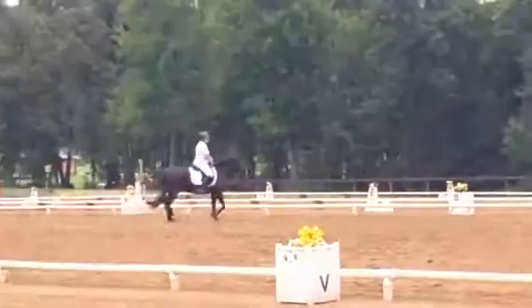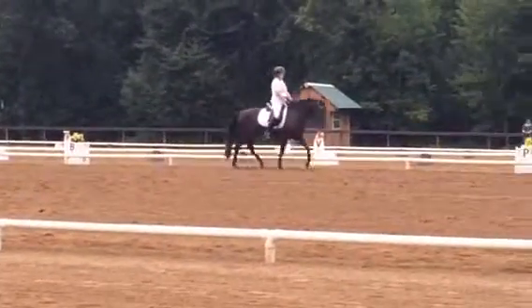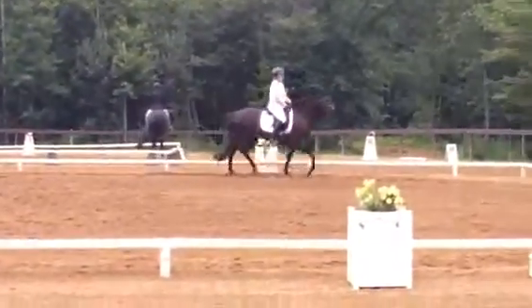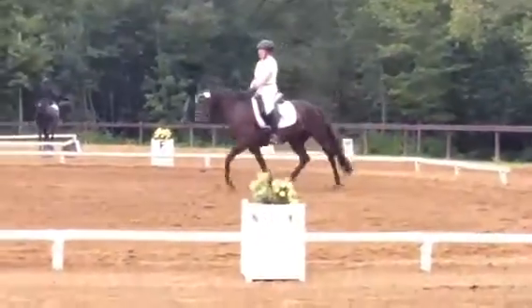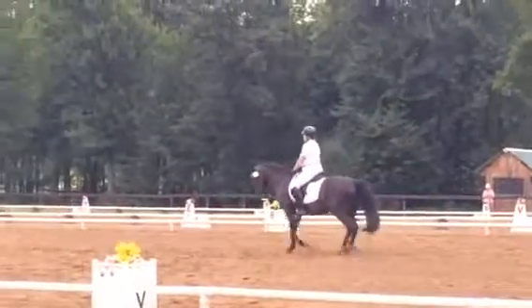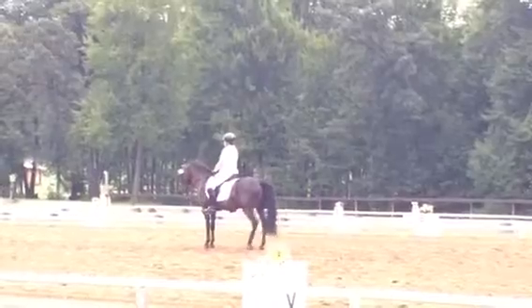Okay, we're going to have to review what a 20-meter circle is. It's a great job, honey. I have some stuff to do, but this is a circle — I have a circle, isn't it? X, C, shoulder-in left. D, X, half circle left, 10 meters.